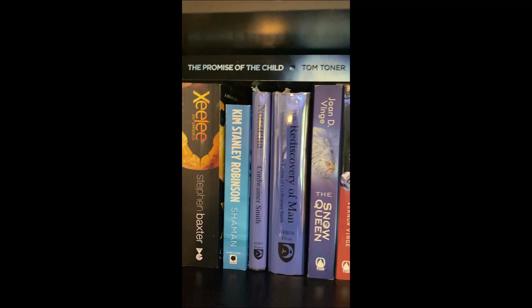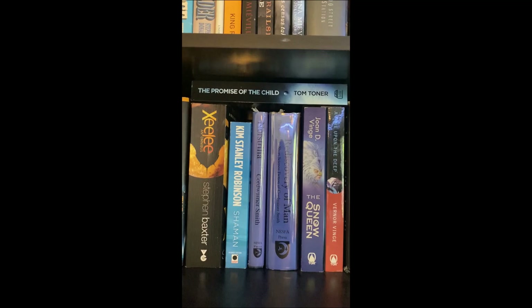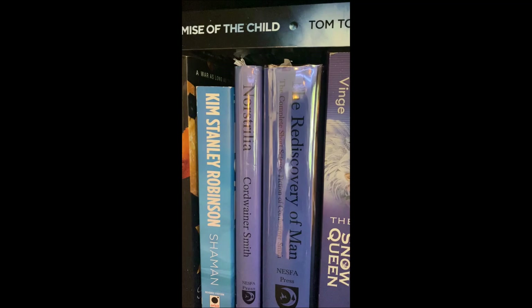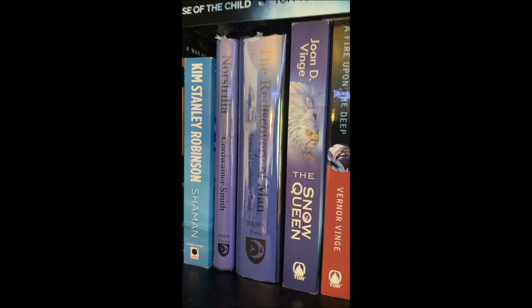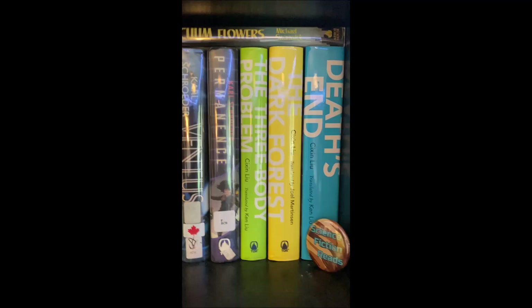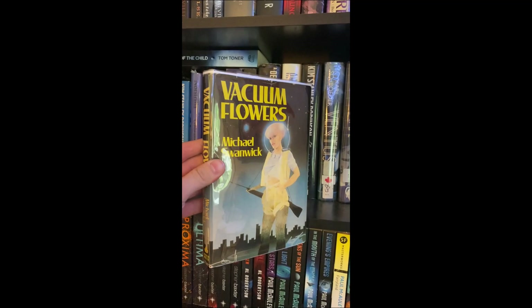Some of my favorite books up here — The Promise of the Child by Tom Toner. I have not read that yet; it promises to be so good but I need to be in the right headspace because there are so many characters and locations. The complete Cordwainer Smith science fiction — I recently read that, really great, absolutely love that stuff. Snow Queen — I loved that. A Fire Upon the Deep — I need to read that, give it a fair chance. Vacuum Flowers by Michael Swanwick — one of the less popular early cyberpunk books, you don't hear much mention of it but it's really good.